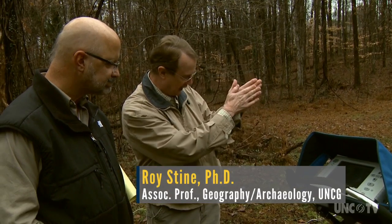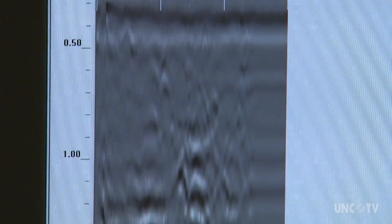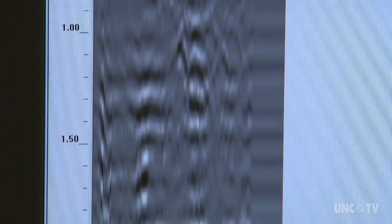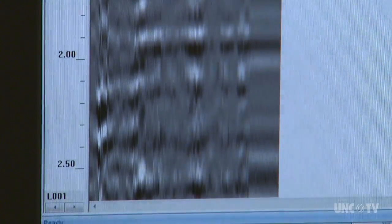We can look at this profile — what you're actually looking at is the slice downward. It could be a soil change, it could be a rock, it could be a geologic change. So it's just showing us contrast with the Earth's surface. The data is loaded into a computer, which creates a profile image of what's below ground.